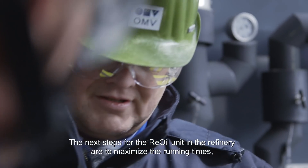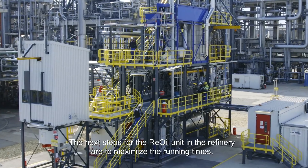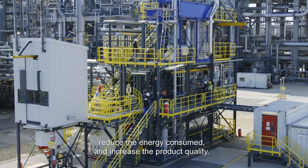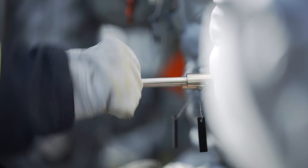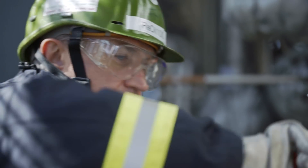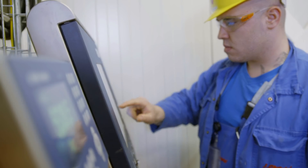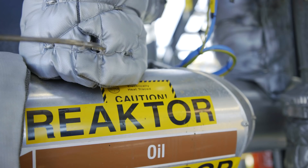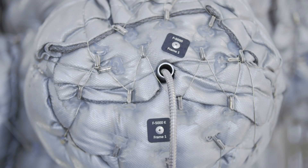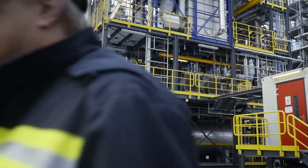The next steps in the refinery are to increase the flow times, reduce the energy pressure, and increase the product quality. In around seven years, OMV intends to start up a full-scale, commercially viable Re-Oil facility. This will mean that up to a third of Austria's plastic waste can then be turned into crude. Projects like this underline the importance of Schwechat as one of Europe's largest and most cutting-edge refineries.